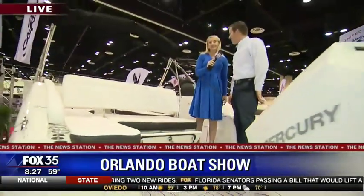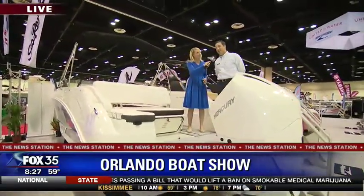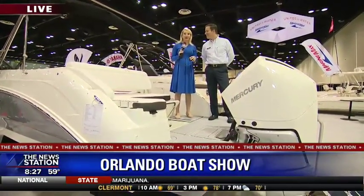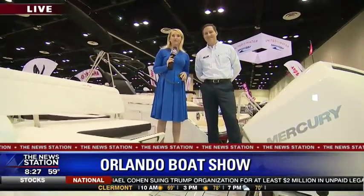There's also a built-in cooler right here, so you don't have to go all the way back into the boat. I'm sold! Where can people find more information? At MarineMax.com, or we'll be here all weekend. The Orlando Boat Show is happening now through Sunday — come and check it out. It's great to just window shop if you've got some idle time.